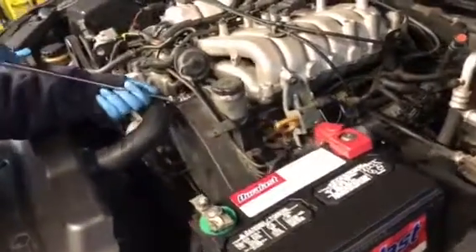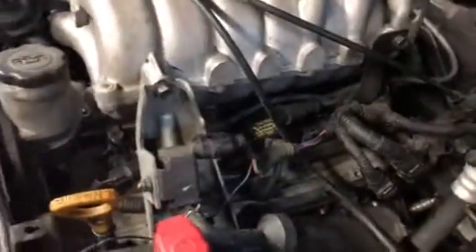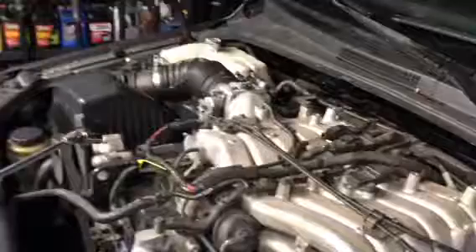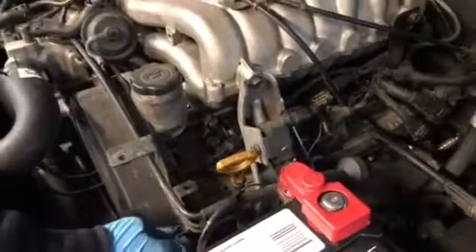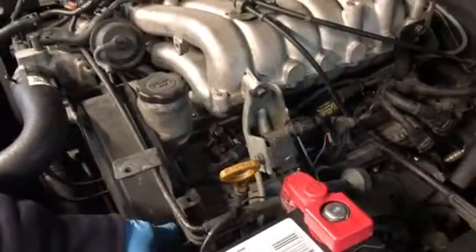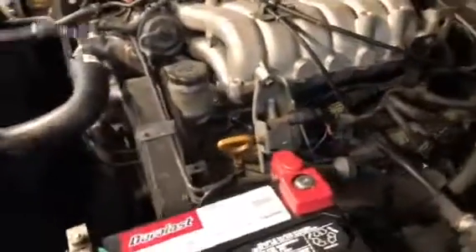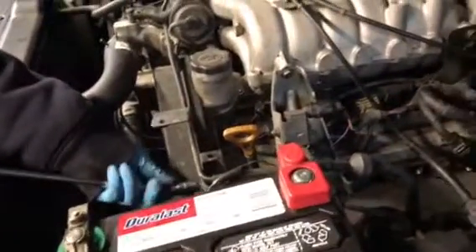But with this one, it's kind of unique. It has only three coil packs on one side and three spark plug wires on the other side. Each coil pack controls two cylinders. Like number one and number six work together, or something like that. Two and five or something.